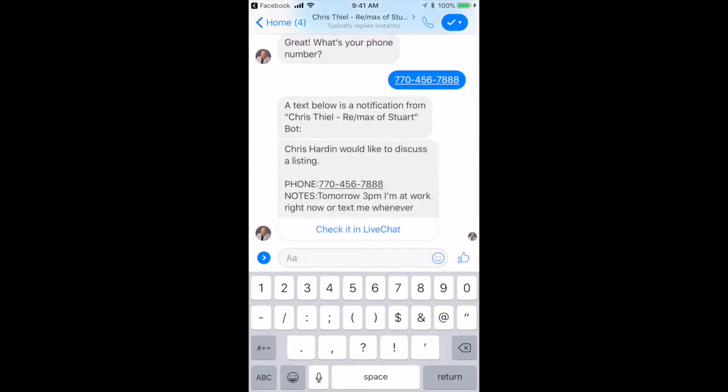Simple as that. And then the agent will get a message just like this: 'Chris Harden would like to discuss a listing.' There's his phone number, there are the notes. And the agent saw this go down in real time.